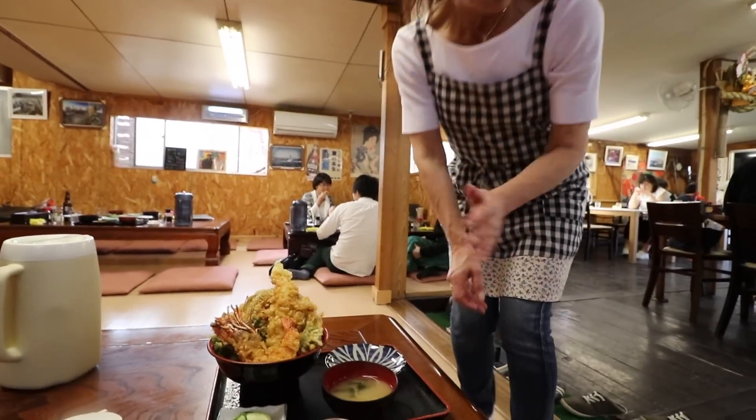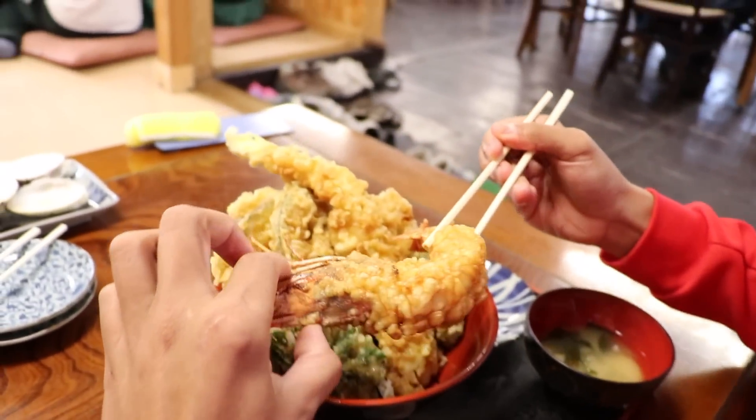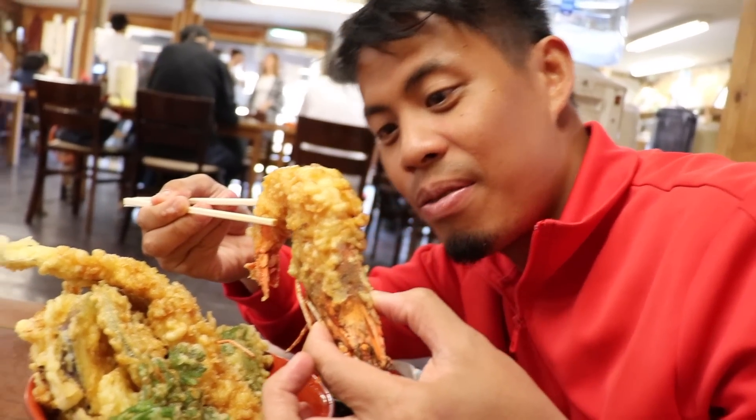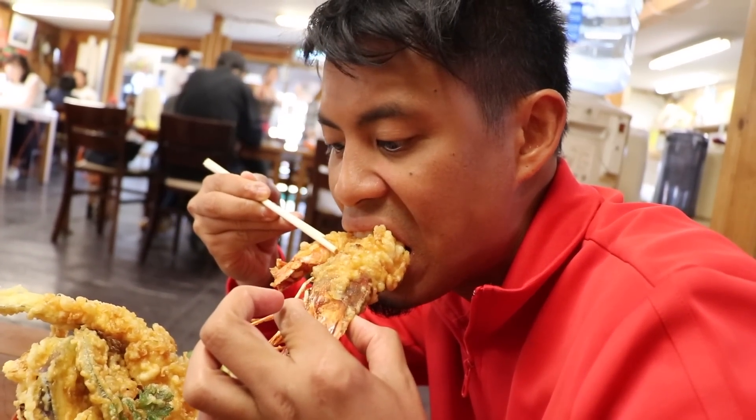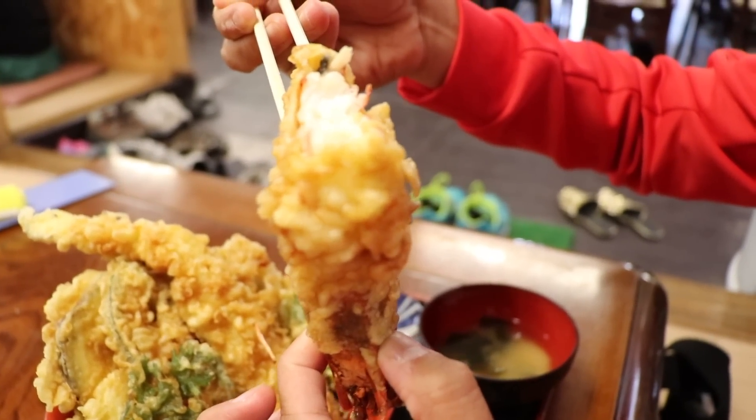Mmm, so clammy. Look how big this thing is — oh, it's kind of spicy. Look at how big this thing is!